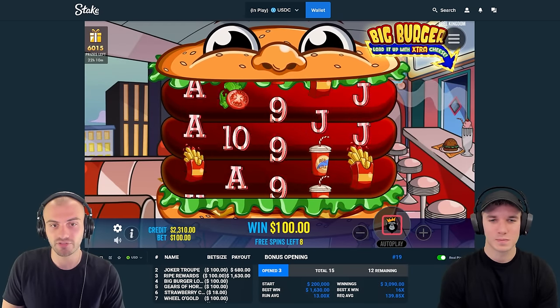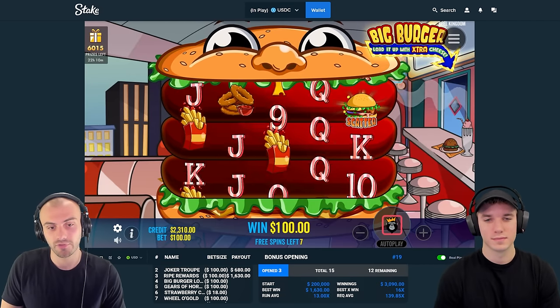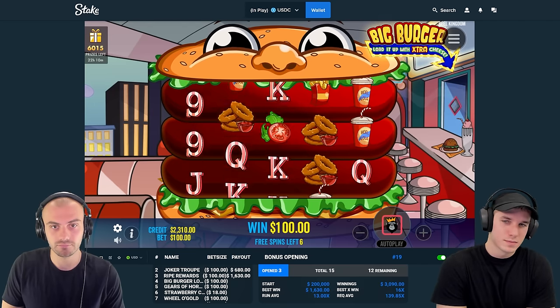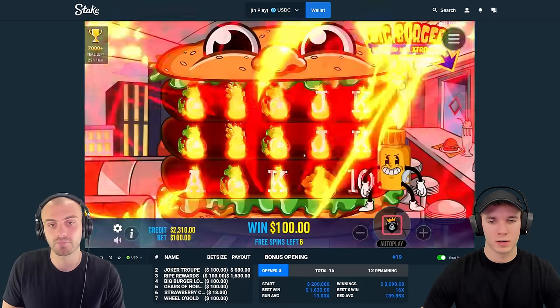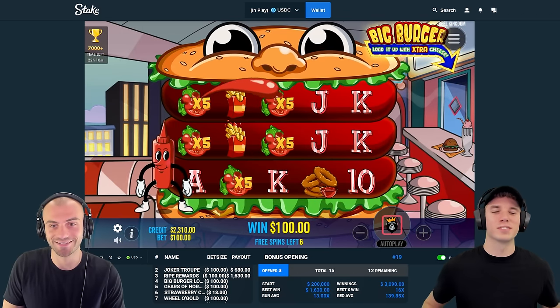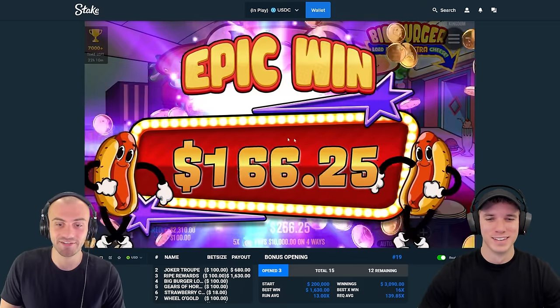I haven't had any junk food since March 23rd — that was the end of spring break. It's been a long time. This burger on screen makes me want to go get a burger. I had to switch it up; I felt like I was eating the same thing too much. So I bought a rotisserie chicken the other day — it was so good. The skin is like the best part.